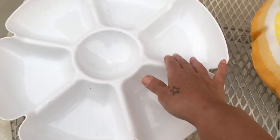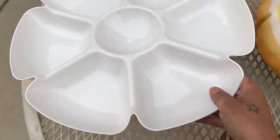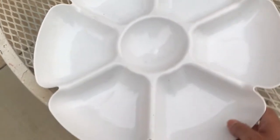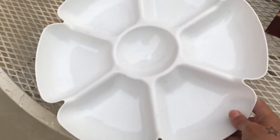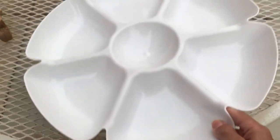Here's a server platter where you can put different entrees on. I can't believe I'm getting rid of this, but I don't have any place in my kitchen to put it. It's kind of big and bulky and doesn't serve me any purpose, so I'm going to trash this.